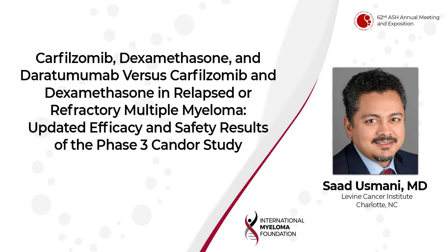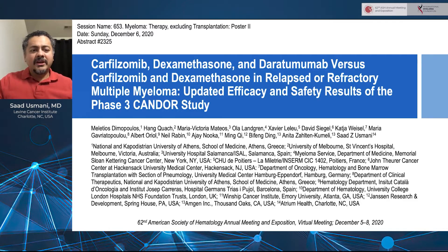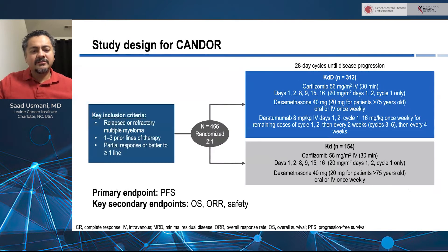Hello, everyone. My name is Saad Osmani. I'm the chief of the Plasma Cell Disorders Program at the Levine Cancer Institute in Charlotte, North Carolina. And on behalf of the CANDOR study team, I'm going to be presenting an update on the phase three trial CANDOR, which compared carfilzomib, dexamethasone, and daratumumab to carfilzomib and dexamethasone in relapsed refractory multiple myeloma patients.